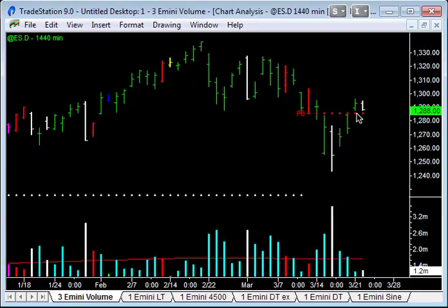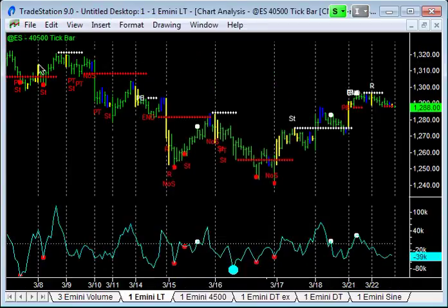We couldn't even manage to finish up with a gap fill between the high on Friday and the low today. I think we're at a pretty significant level though. This is almost like a no-supply-type pattern on the way down, showing a lack of sellers at this point. I'll show you the higher time frame tip bar charts — the 40,500 tip bar chart.